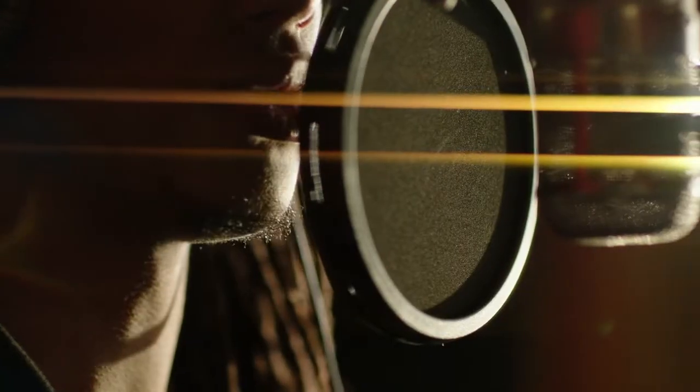Our voices are almost as unique as fingerprints. Accent, tone, speed, pitch, inflection, intonation — are all binding human characteristics.